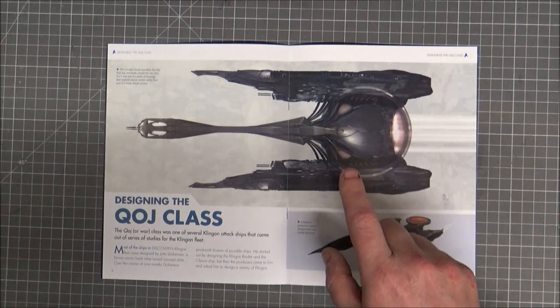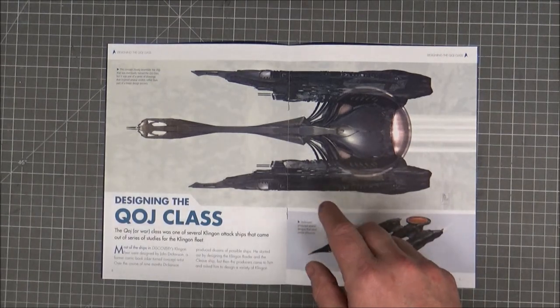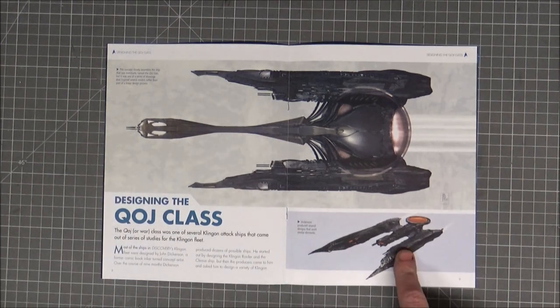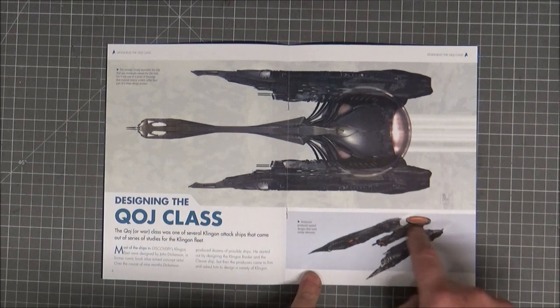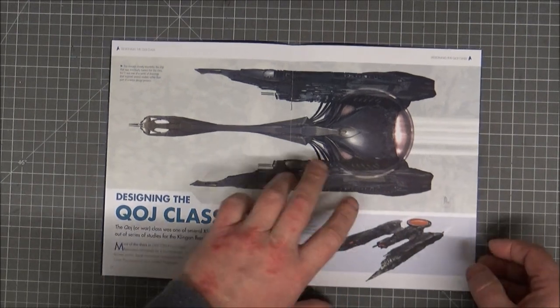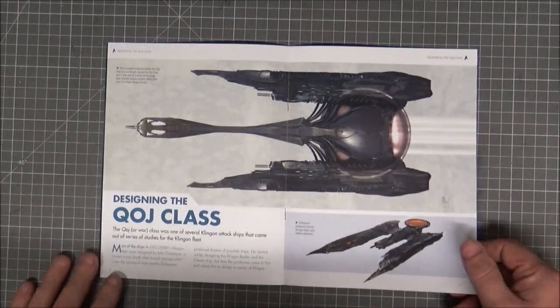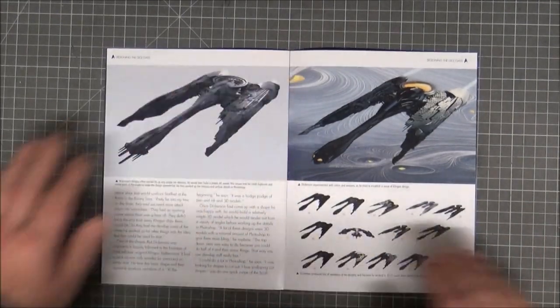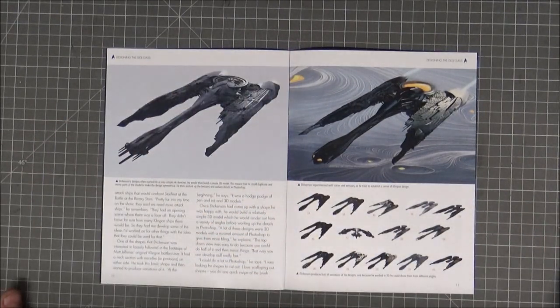It's one of those models that gets you thinking, and I like something that gets you thinking. I like it — not as much as the refit Constitution class, obviously. I'm a sucker for the Enterprise.